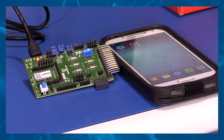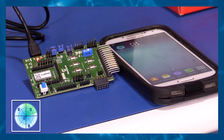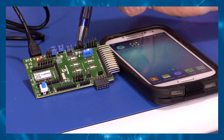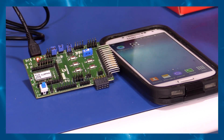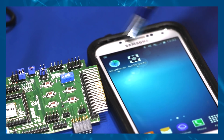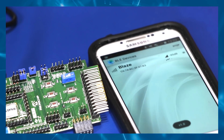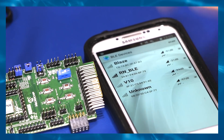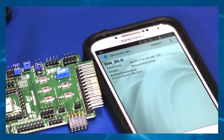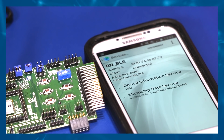The RN4870 features can be demonstrated by using the Smart Discover app. To connect the RN4870 using the Smart Discover app, perform the following steps. Configure the RN4870 daughter board per the instructions provided. Download and install the app. Launch the Smart Discover app. Verify the device. Click the device to initiate a connection. Ensure that the connection is established.